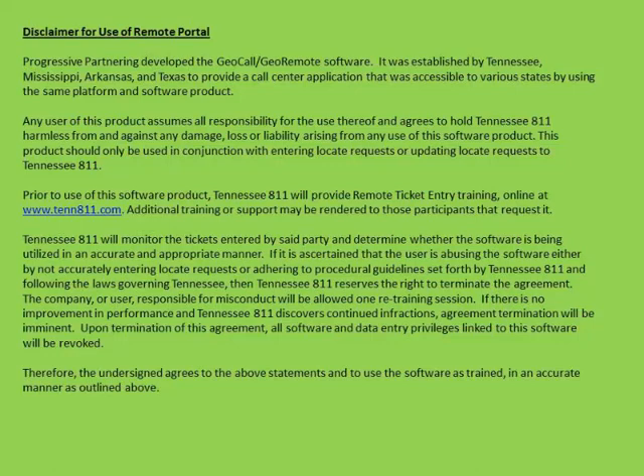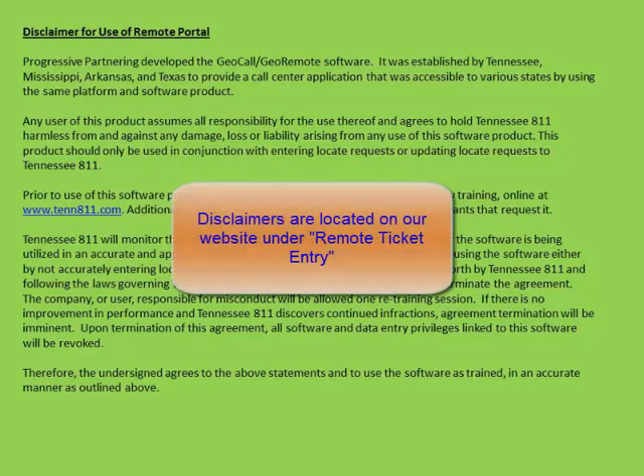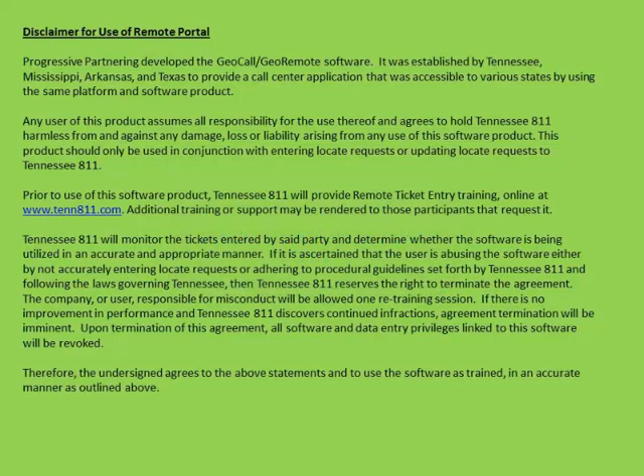This disclaimer states that you have assumed all responsibility for entering your own tickets and agreed to hold Tennessee 811 harmless from and against any damage, loss, or liability arising from any use of this software product.